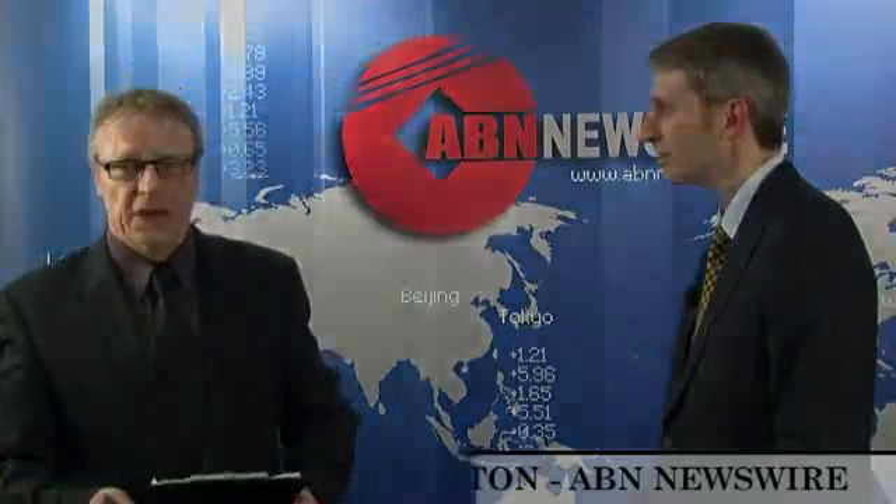Dr. Matthew James, Vice President Corporate and Business Development for Linus Corporation — thanks so much for joining me. It's a pleasure. Thanks very much. This is Brian Carlton for ABN Newswire.